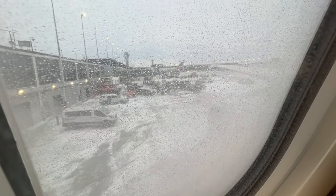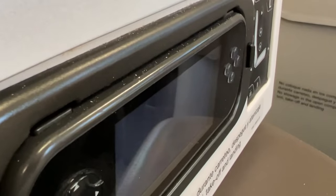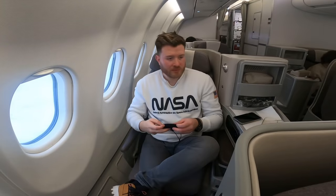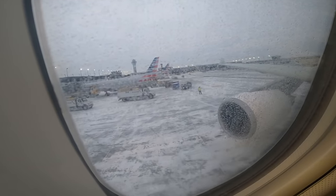Looking out the window, the plane is beginning its de-icing procedure. My eyes wander back to my seat and, to my dismay, I notice filth — skin and dust all over the IFE remote, along with a generous helping of crumbs and dirt. This is nothing compared to what we're about to see.